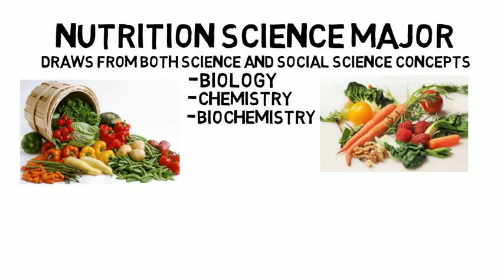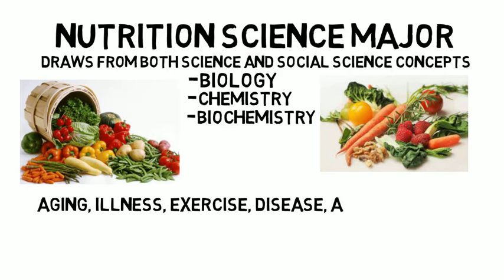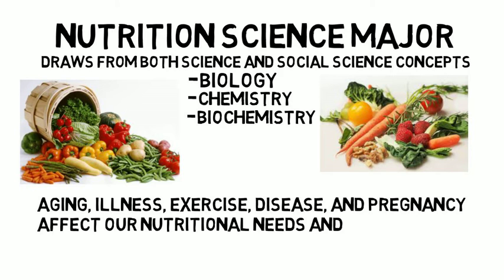You will study how the human body digests and metabolizes everything we eat and drink, as well as how things like aging, illness, exercise, disease, and pregnancy affect our nutritional needs and metabolism.